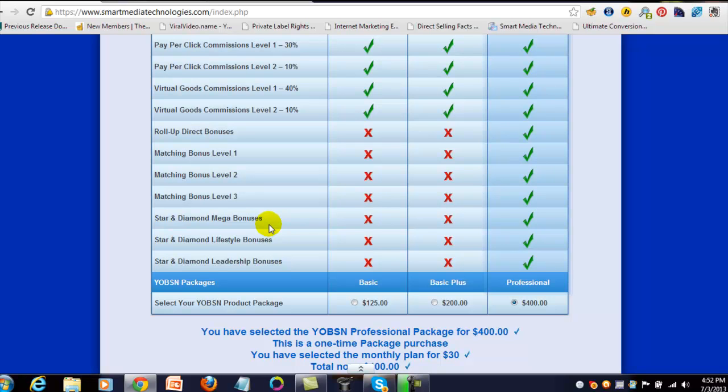There are also star and diamond mega bonuses — one-time bonuses paid out as your organization grows. The company is prepared to pay a one-time bonus of up to $1 million, and in total one-time mega bonuses can reach $1.4 million. Then there are lifestyle bonuses — formerly called a car bonus — where you can earn upwards of $2,500 at certain levels. These are not available at basic or basic plus; you must be a professional. Always aim to upgrade, paying just the difference.